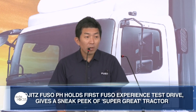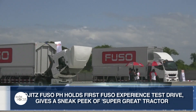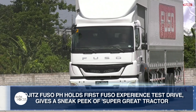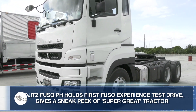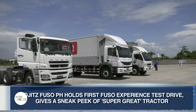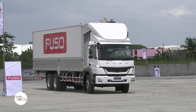Sojas Fuso Philippines recently treated select fleet accounts and local motoring journalists to an exclusive preview and test drive event featuring Fuso's medium duty and heavy duty models, the FI and the FJ. The company also gave a preview and let select attendees experience its upcoming heavy duty tractor model, the Super Crate.